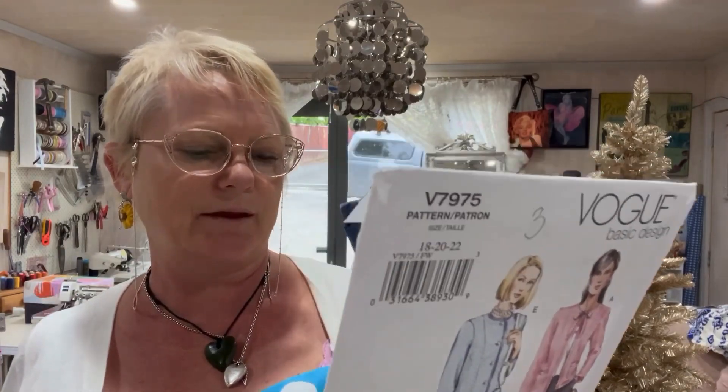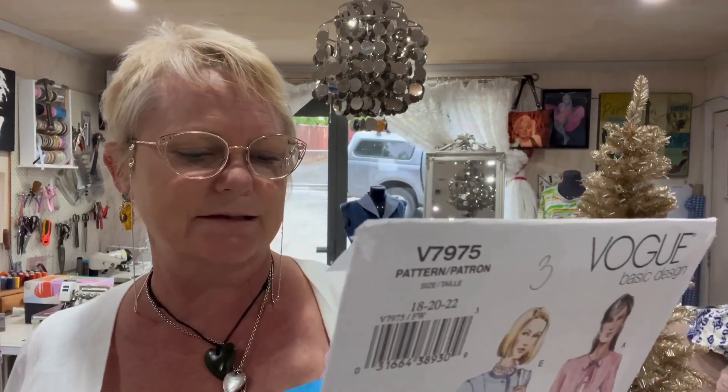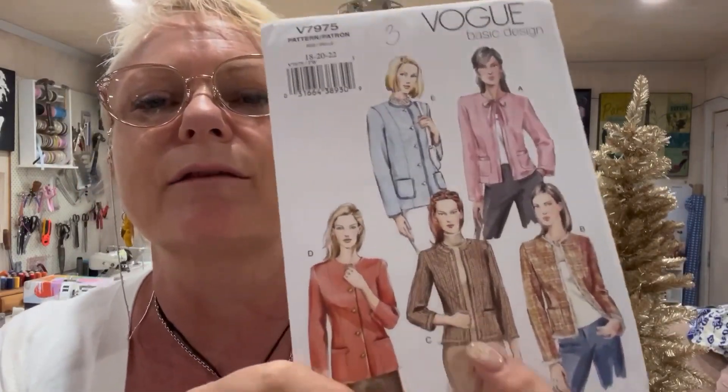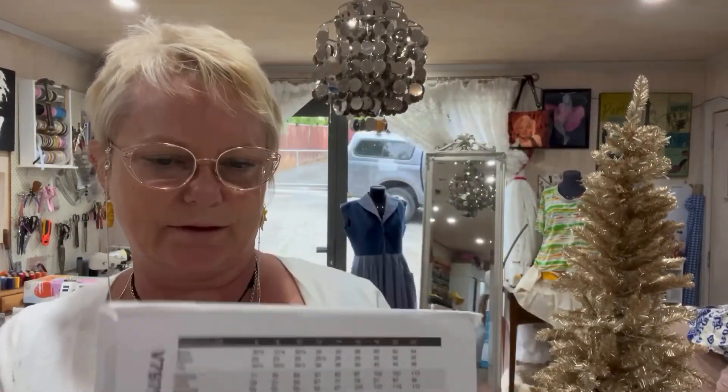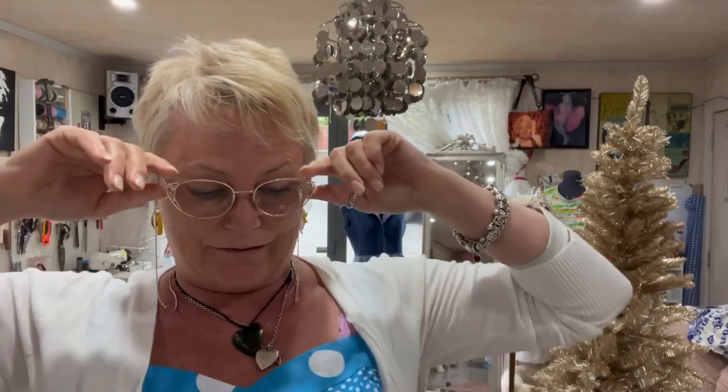I think it's view B. Do you want to see the fabric? I can show you — I've had this fabric picked out for a while. I should go get it, talk amongst yourselves.